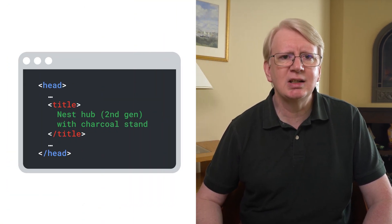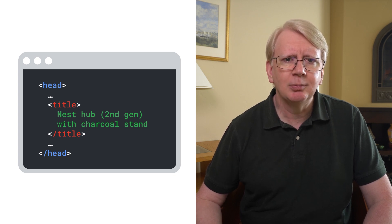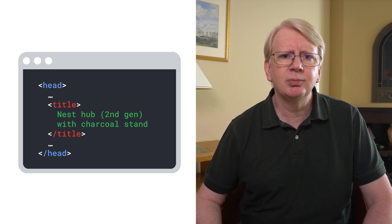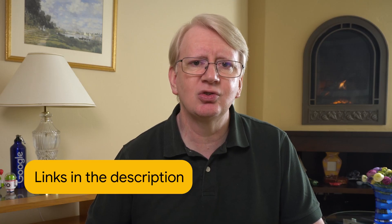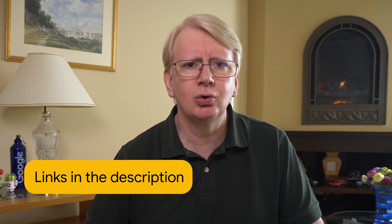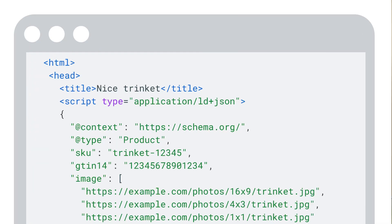Next, it is worth checking details such as page titles. Consider including details like the brand name and the color of products, so that the title provides useful information to shoppers and clearly distinguishes between different products on your site. The page titles are used as a basis for the title links shown in search. You may also consider adding structured data to your web pages to ensure Google correctly understands the purpose of each page. For example, there is structured data for describing products on product pages that can help Google understand your product attributes with greater accuracy. Check out Google Search Central for advice on adding structured data.